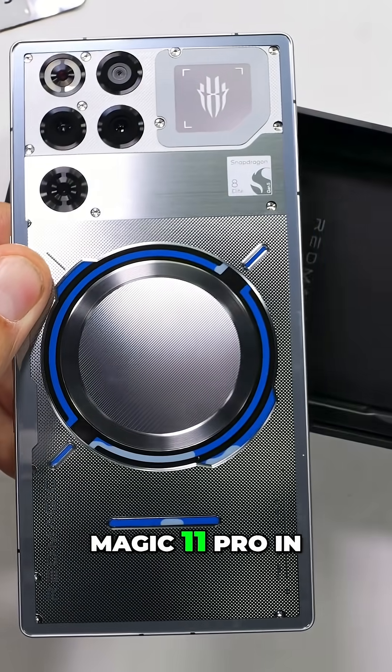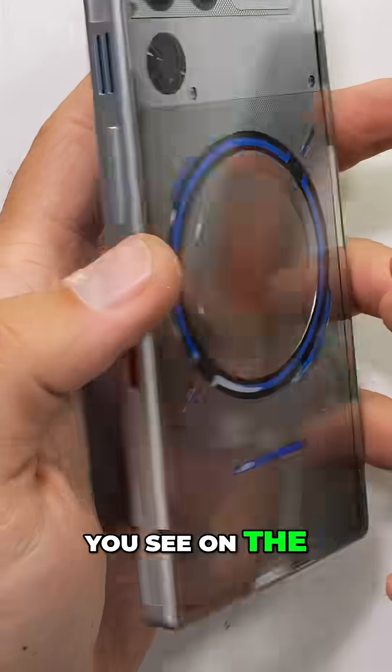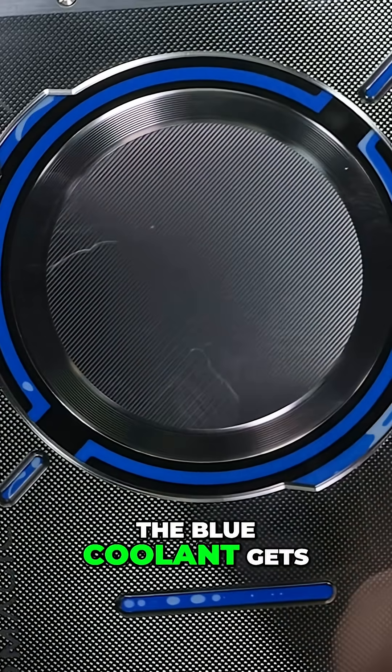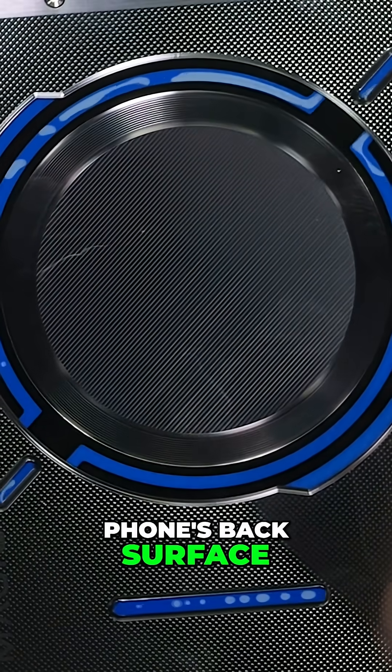This is the Red Magic 11 Pro in Silver Sub-Zero. The blue circle you see on the back is the actual visible liquid from inside the liquid cooler. When the phone is turned on, the blue coolant gets visibly pumped around inside of the phone, distributing heat across the phone's back surface.